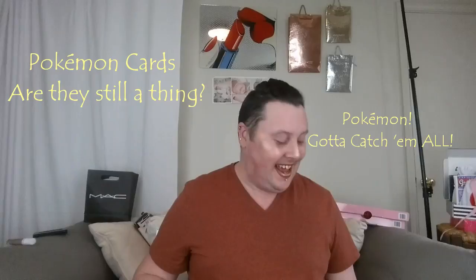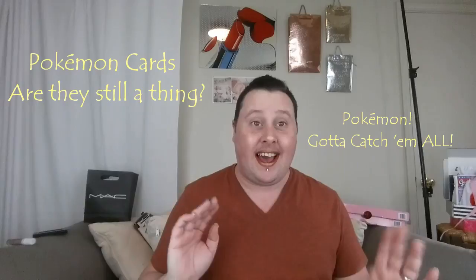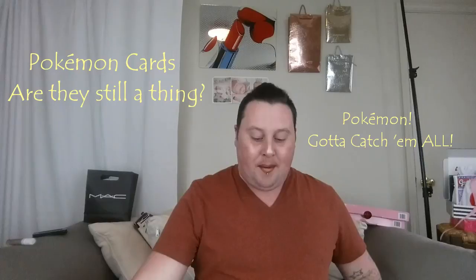Hey guys! Welcome back to my channel! In today's video, I thought it would be cool to do something different that I haven't ever done before on my new channel. I went out and I got some Pokemon cards.